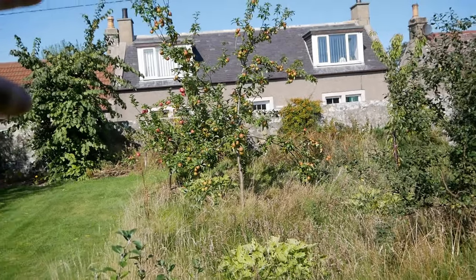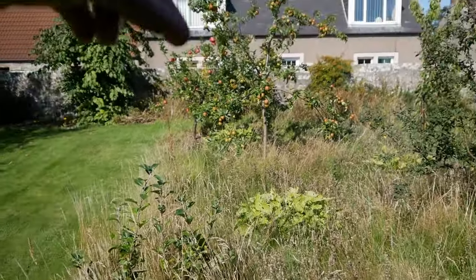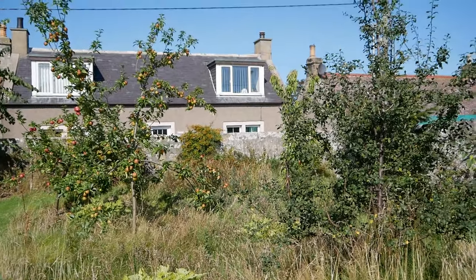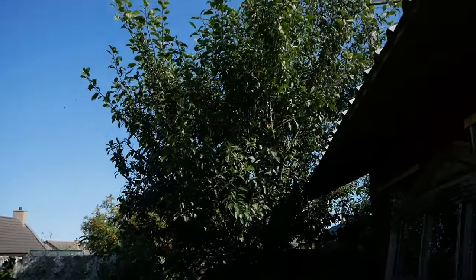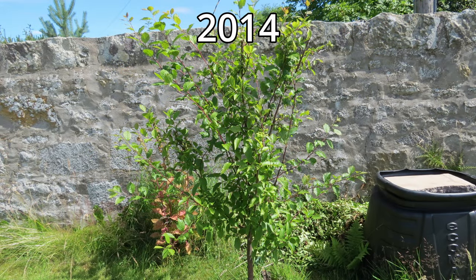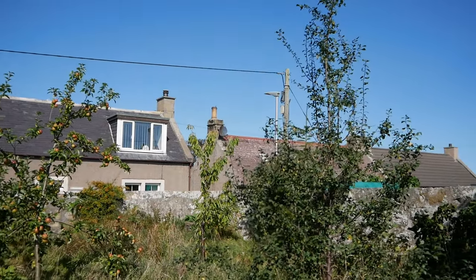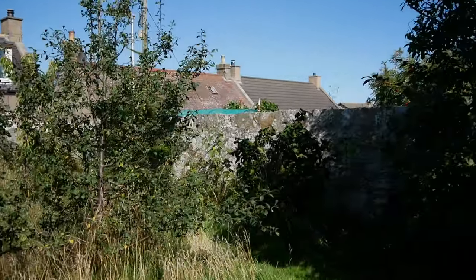The main trees here are the apple trees — there are two large ones, one that will also become large, and a miniature one in the background. We've got two damsons; one is one of the few original trees from when my parents moved in, though it was very small then. There's a second damson and an edible cherry in the background as well.